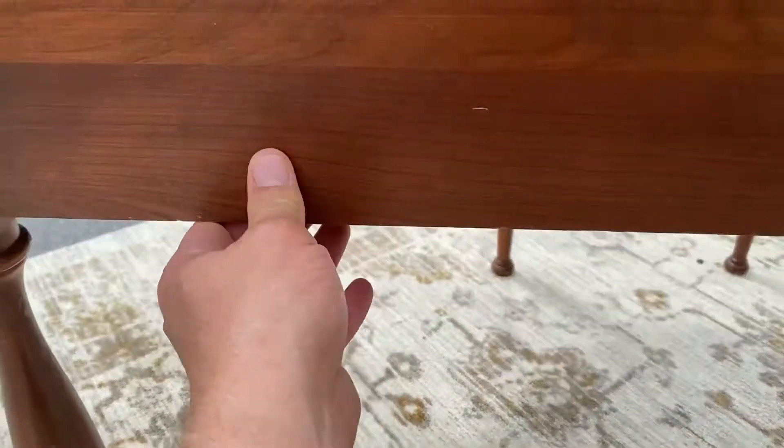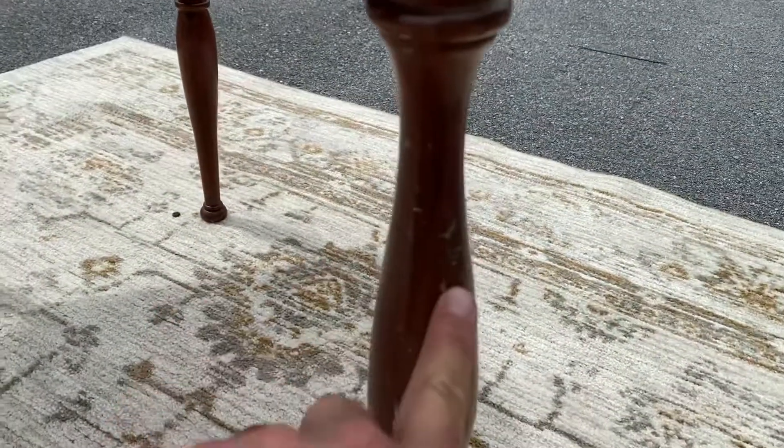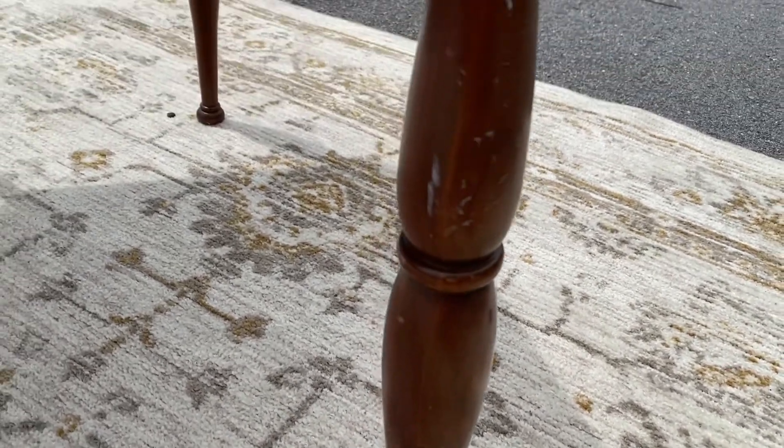Here's the back, but look — it's all cherry. Solid piece. Kind of got some paint transfer because that was probably against the wall.